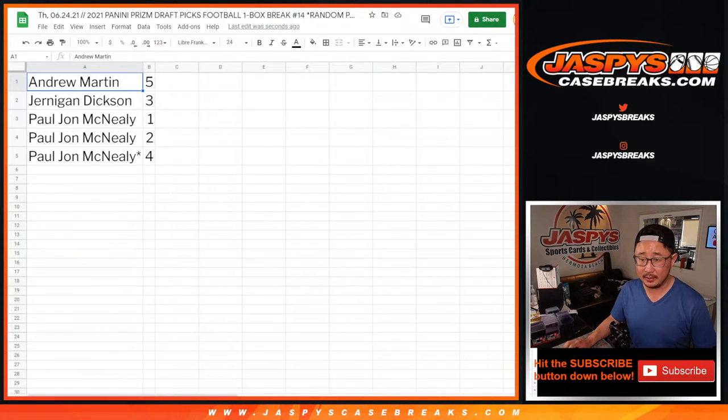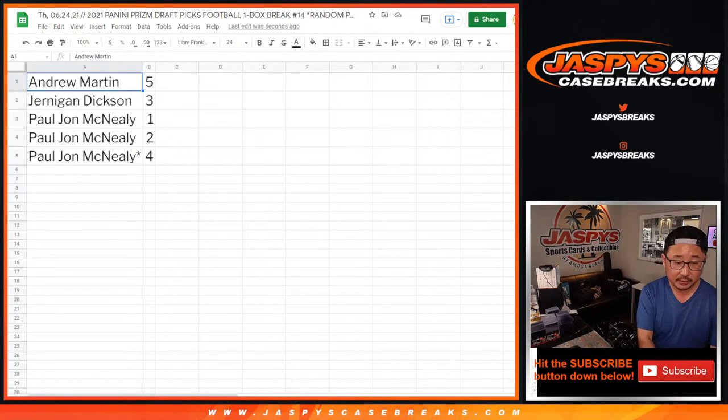Give me a second here. If you're re-watching this video, you can fast-forward through this part if you'd like. So today's Thursday, 6-24. Prism Draft, one box, random pack, RP number 14.